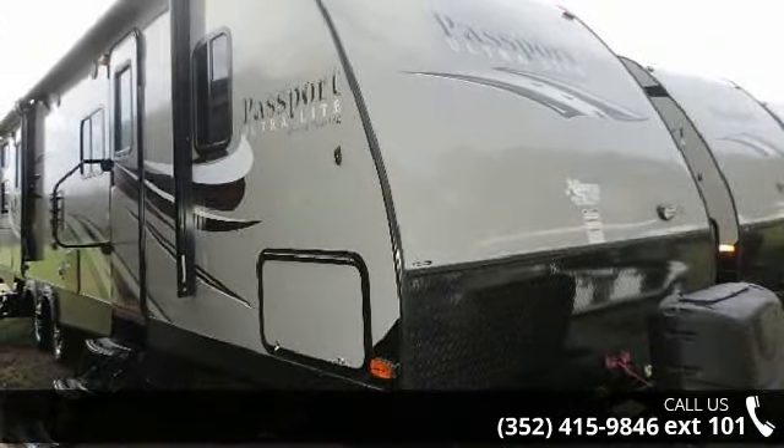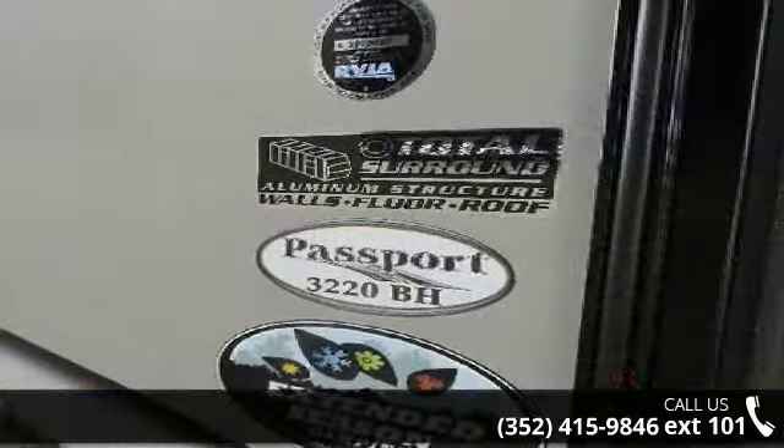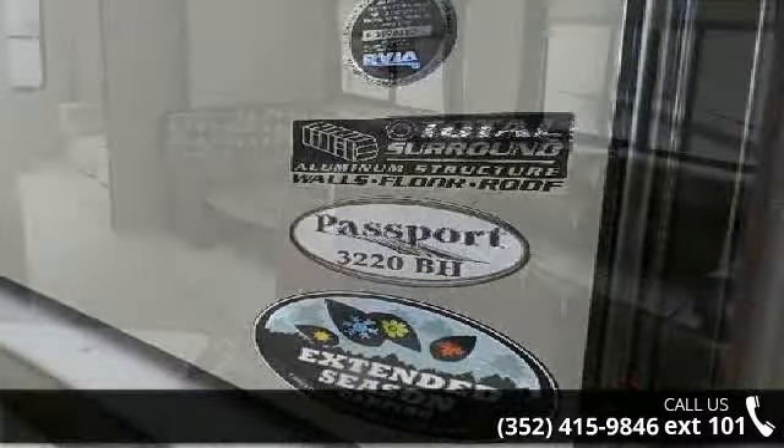Start planning your next trip in this 2016 Keystone Passport 3220BH. Whether you are planning on vacationing, adventuring, or just relaxing, this travel trailer does it all. This unit is perfect for those looking to maximize fuel efficiency but maintain all of the conveniences of a well-acquainted, feature-packed RV.